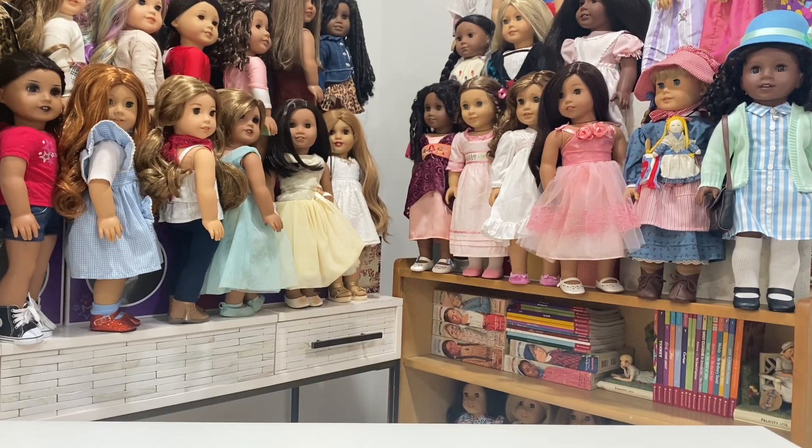Hello everybody and welcome back to the channel. Yes, you're looking at the American Girls, but this video is about Rainbow High and Shadow High. A couple of weeks ago — or maybe last week — I did a huge Rainbow High and Shadow High collection restyle and revamp. There's an entire video on that, and I thought it would be fun to give you guys my favorite restyles.